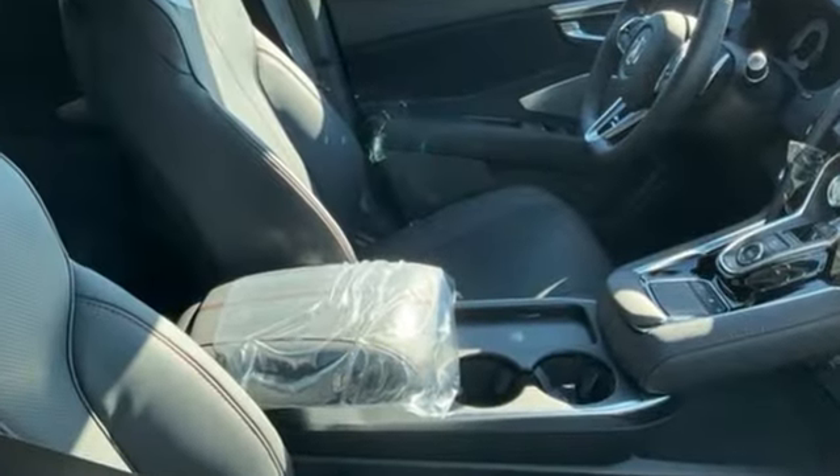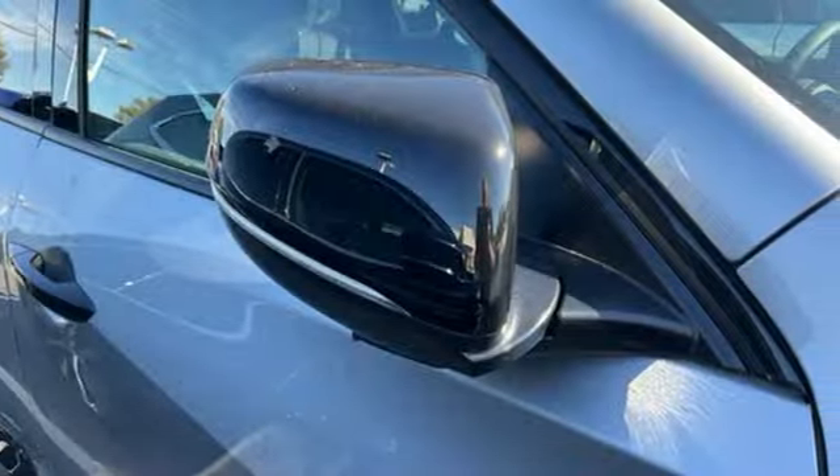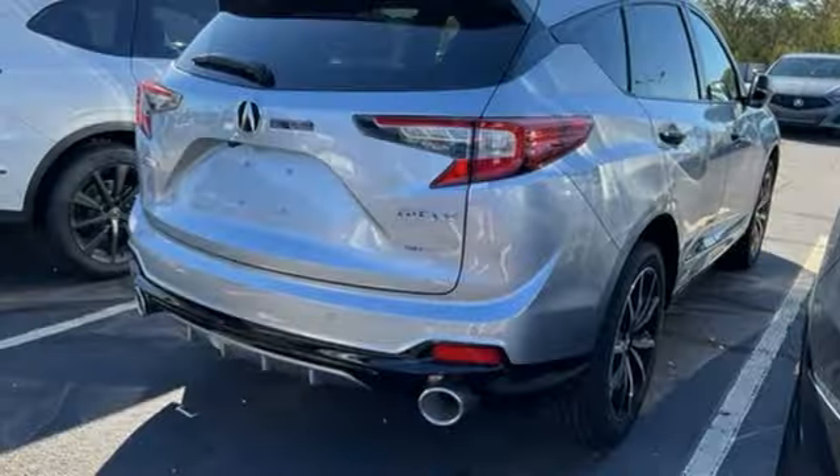Intercooled turbo inline four-cylinder engine, four-wheel drive, integrated navigation system with voice activation, Wi-Fi hotspot, dual-zone climate control, auto-dimming rearview mirror, streaming audio.